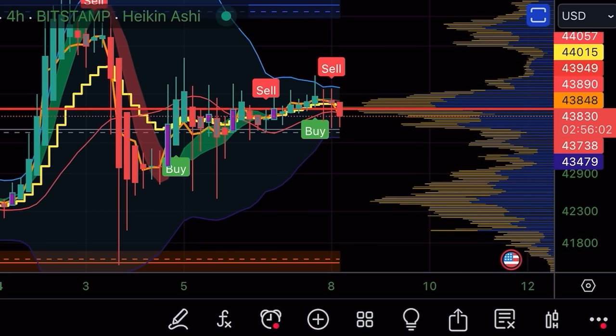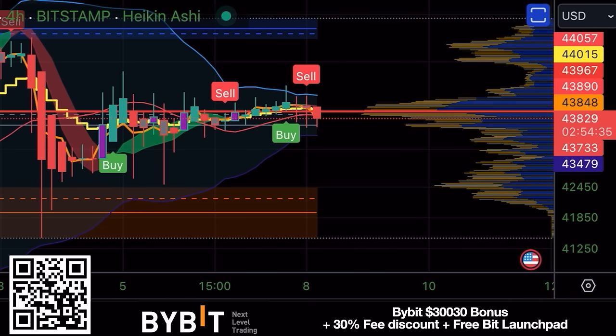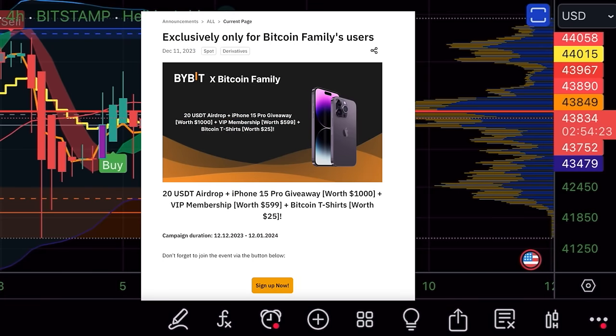I'm betting that the spot ETF news will come out today or tomorrow. When that news comes out I expect a pump or a dump. I'm always positive, so I am long at the moment — buying some Bitcoin. I expect the Bitcoin ETF will be approved. Do understand, it's a bigger risk than normal because there are no confirmations, no trading signal. If you want to copy that trade, do it on BuyBit — there's a link below for a sign-up bonus up to $30,000, a 20% airdrop, iPhone 15, VIP membership, and cool Bitcoin T-shirts.